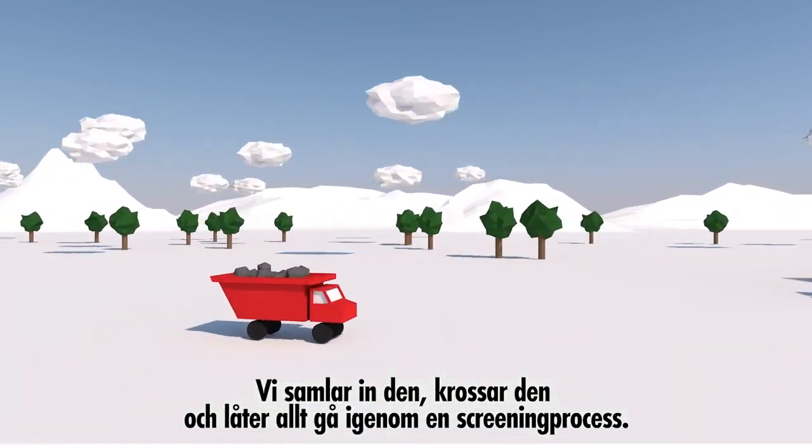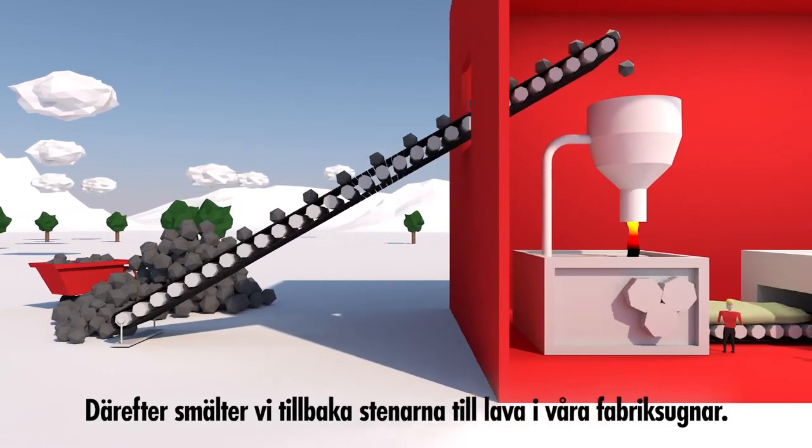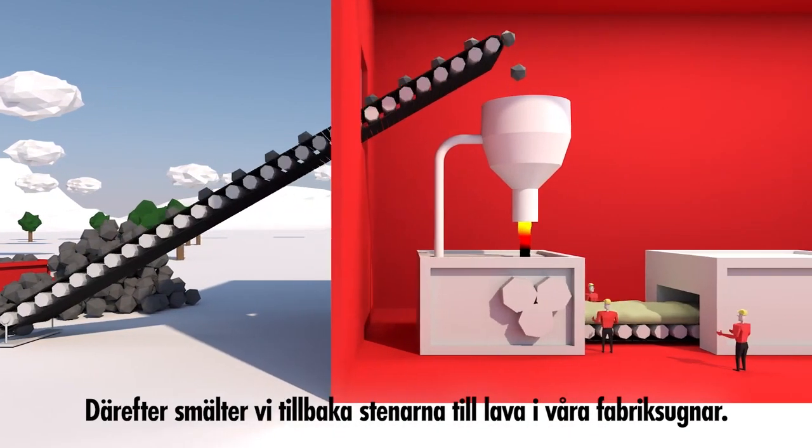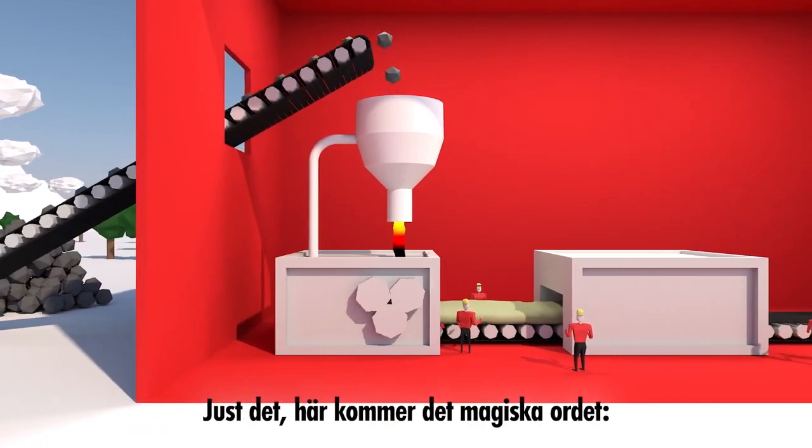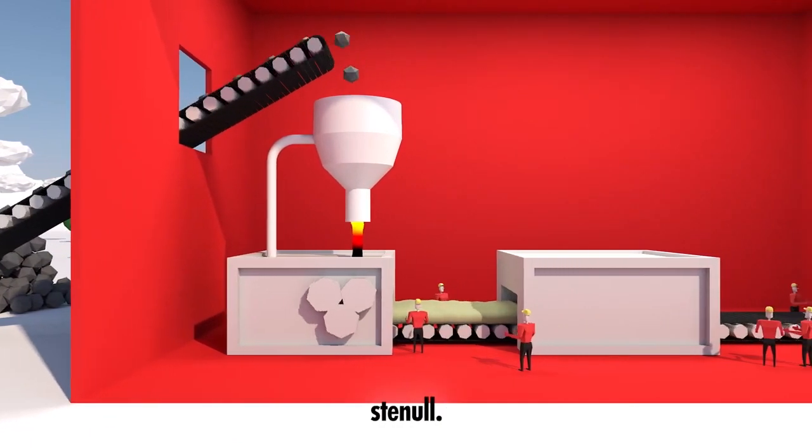We crush it and put it all through a screening process. After that, we melt the stones in factory furnaces back into lava. The newborn lava is fiberized into stone wool — yeah, there's the magic word: stone wool.